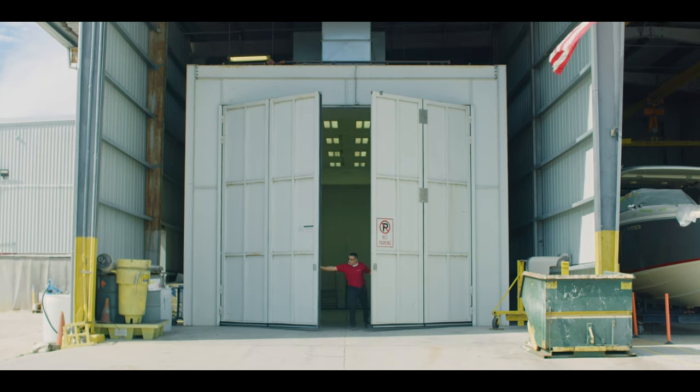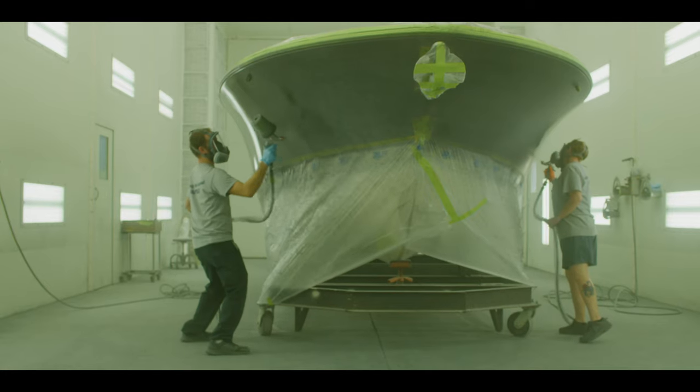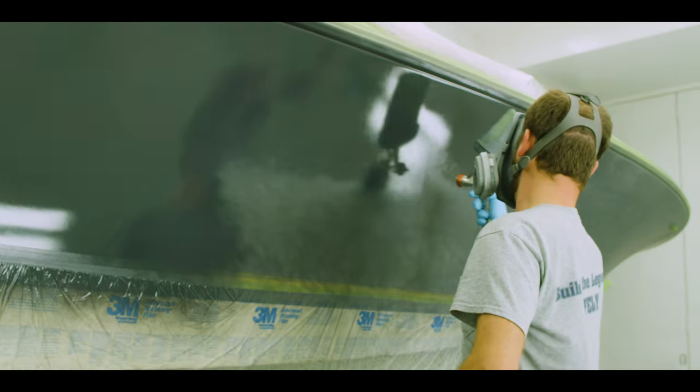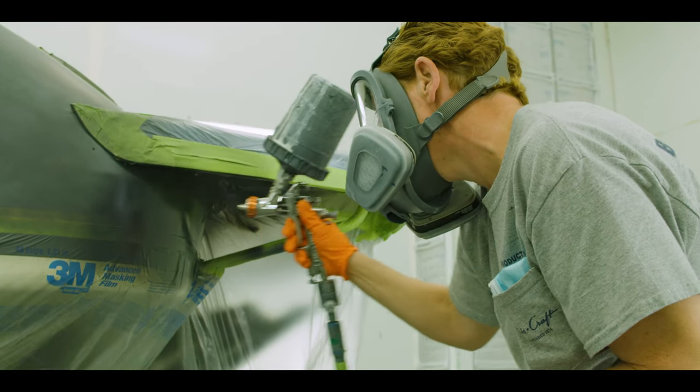As we are doing more and more painting in-house and trying to control the entire process within our four walls, we invested in a brand new state-of-the-art paint booth. This allows us to build the absolute best product with the absolute best finish.